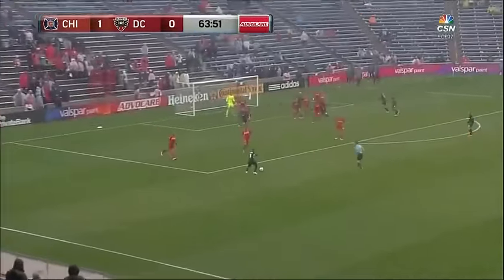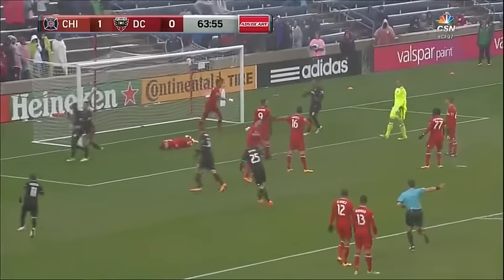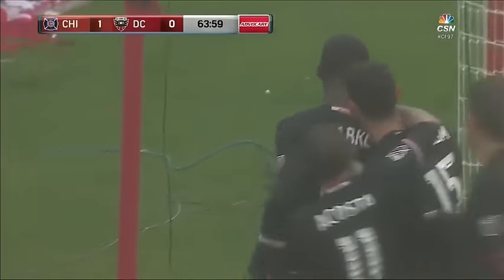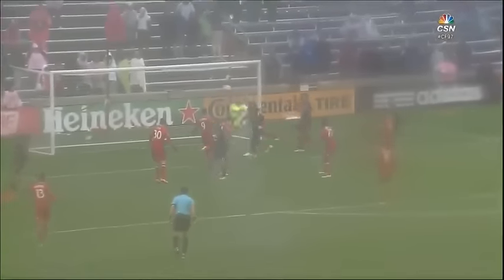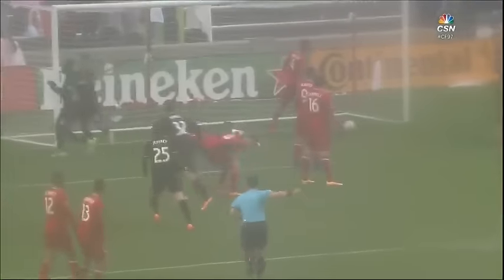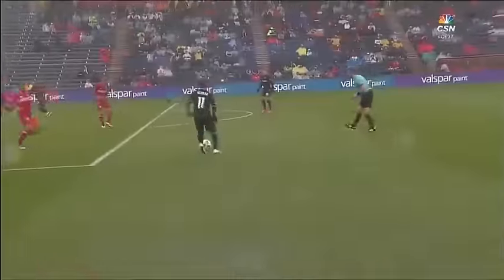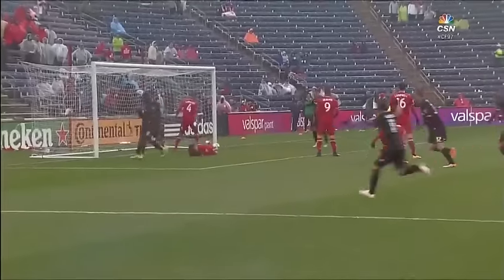They play it short. Acosta outside the area, curls it in — back of the goal. D.C. United finds it and we are level. It's Patrick Nyacko at the end of it. I think the Fire were a little bit not alert on that one. When that short corner came out, they were a little bit late to come out and pick up Acosta — gave him a lot of free time to get it set up and find those runners getting in the box.